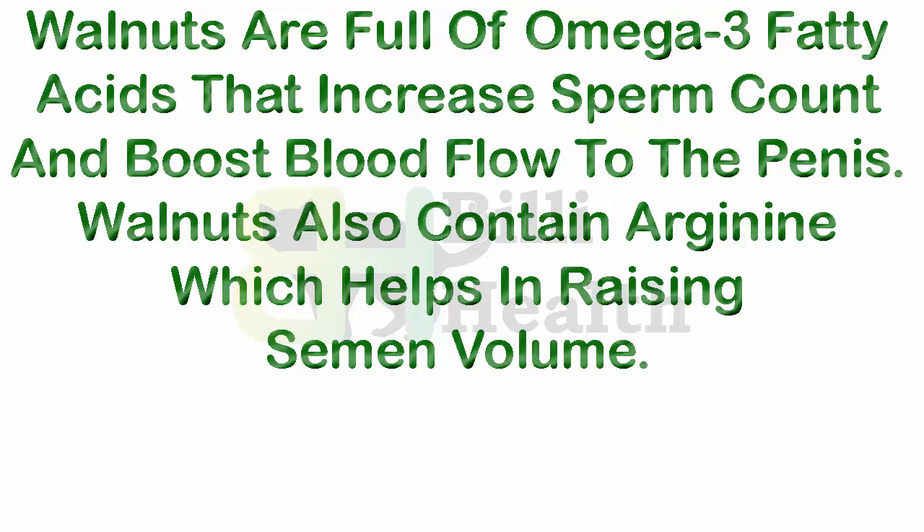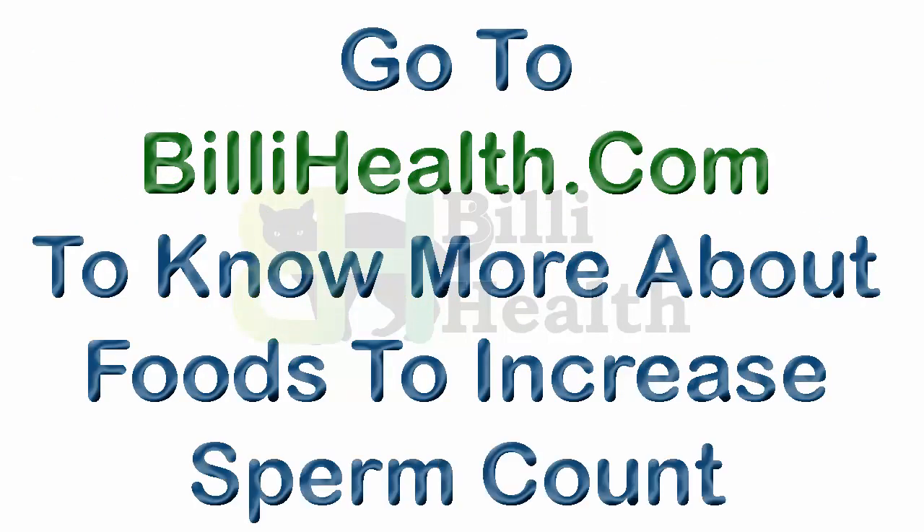Walnuts also boost blood flow to the penis, and contain arginine which helps in raising semen volume. Go to billyhealth.com to know more about foods to increase sperm count.